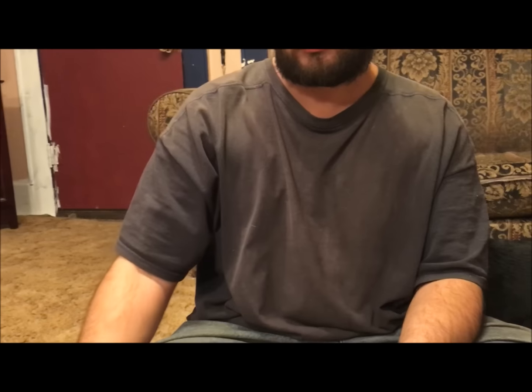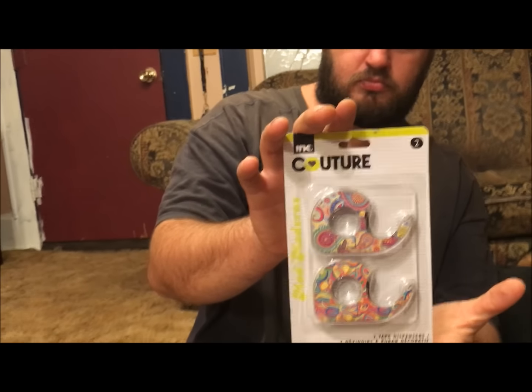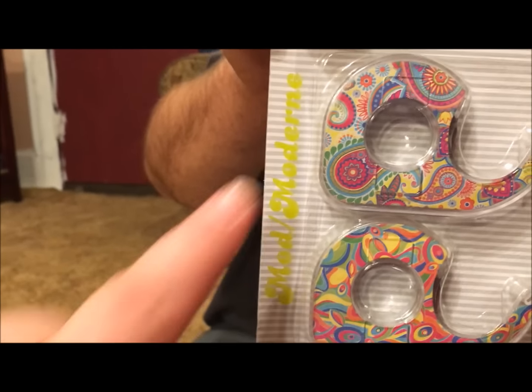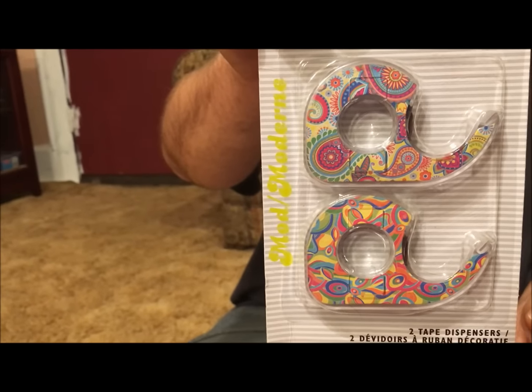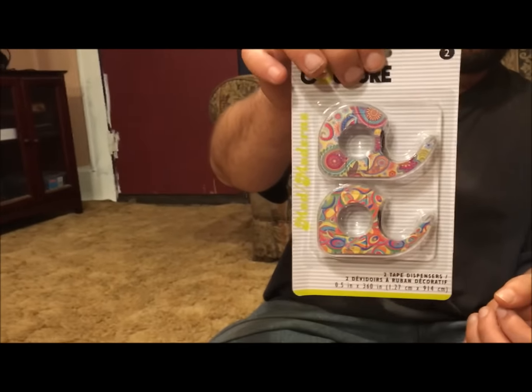Then I picked up a package of the Ink Couture tapes — two patterns. I picked it up mostly for this one; it's my favorite. I already have a pack of this but I didn't want to run out, so I went ahead and picked up another one when I saw it. It was the only one like that in the whole store.